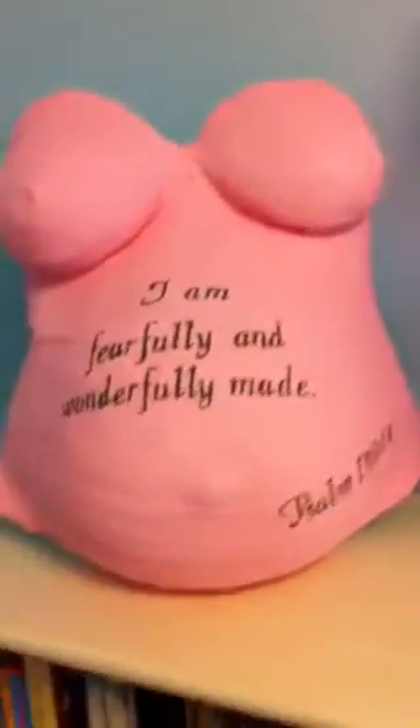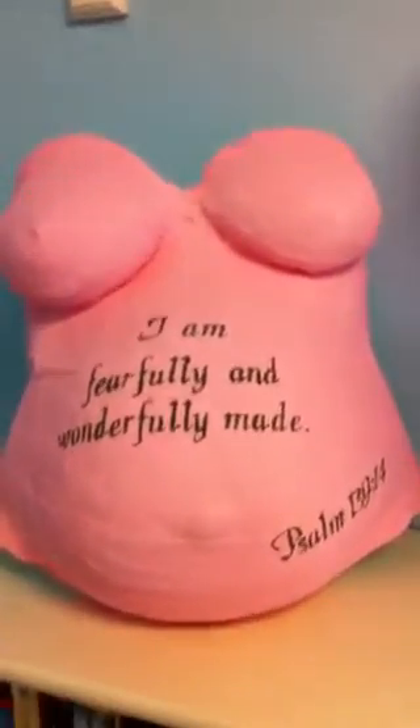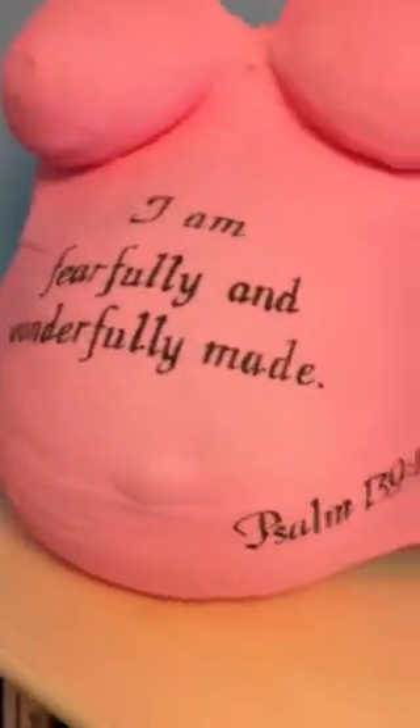Here's her new bookshelf and this is the belly cast I made at 35 weeks. I painted it and stenciled it when she was about a week or two weeks old. I love that verse.